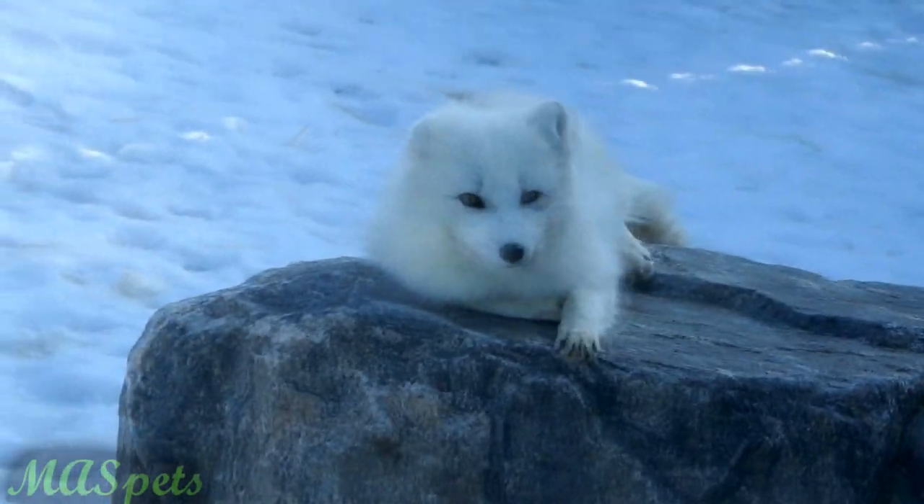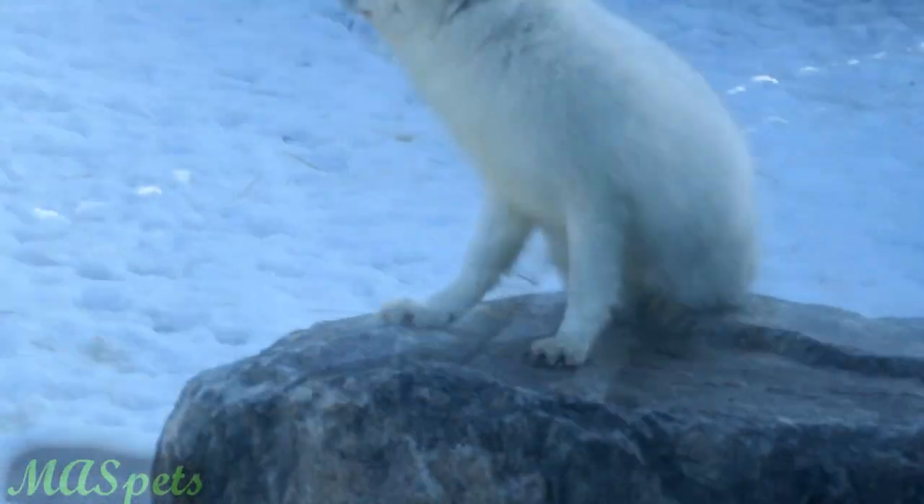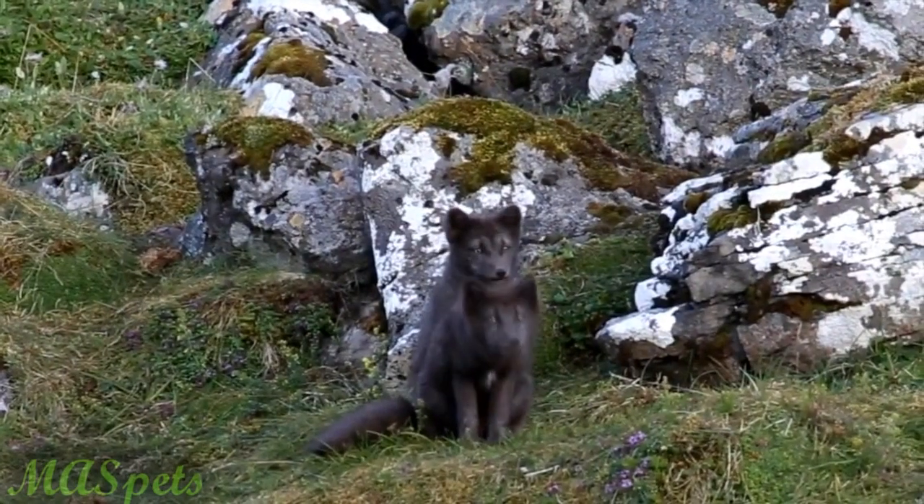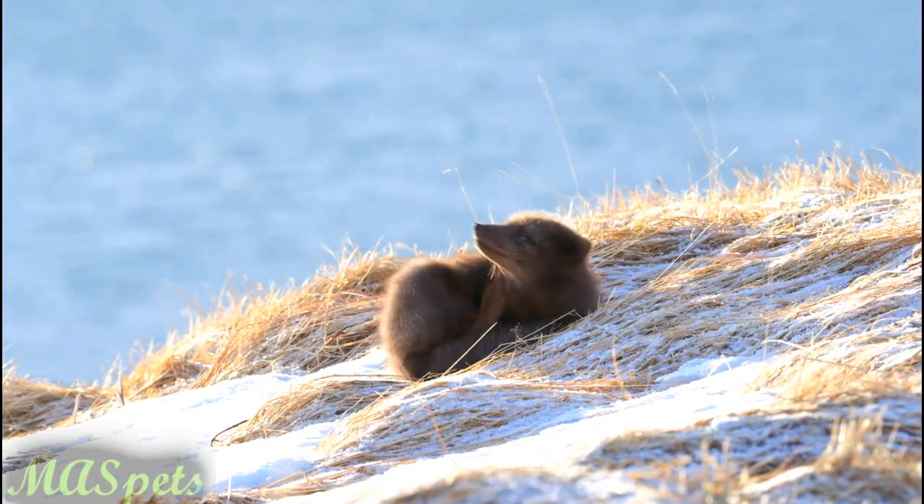Arctic foxes, compared to red foxes, have smaller ears, shorter legs, and a stockier body with thick fur. In the late spring, they change their coat color from light to darker colors, depending on their color morph.